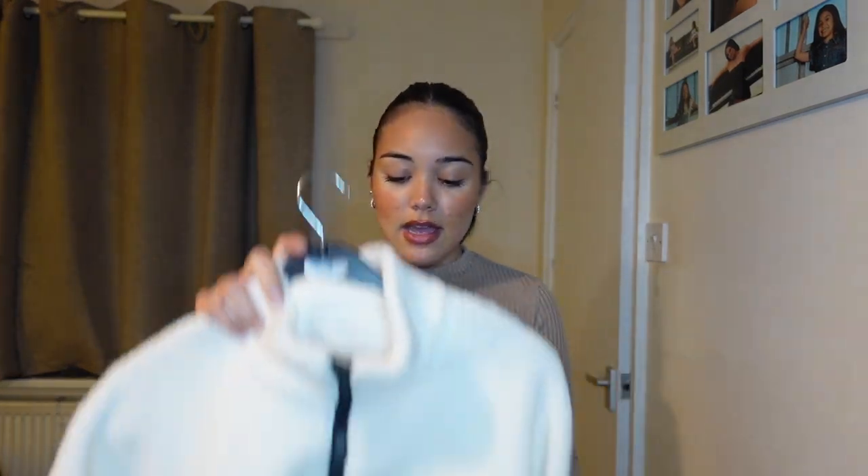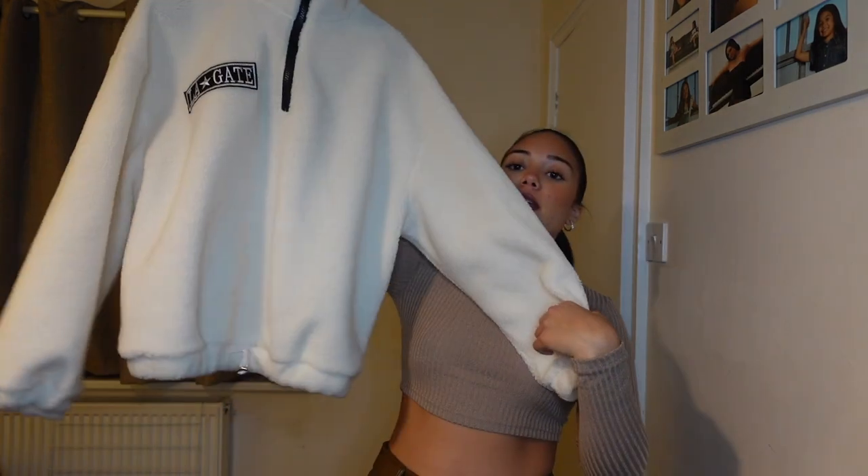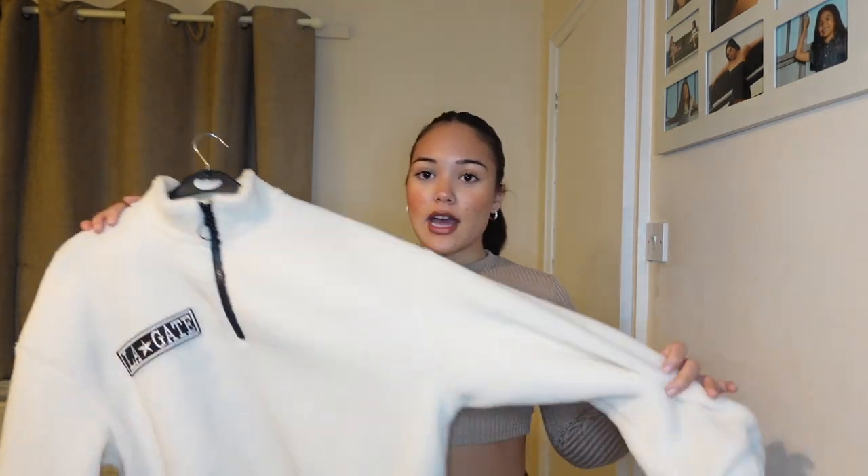This next one is basically the same but a bit different. It's also a teddy jumper but this is oversized — it reminds me of a uni fit, like a really nice fit for lectures. Look how cosy this is — I can actually tell you this one is genuinely cosy. Look at the material, all nice. This was £11.90.